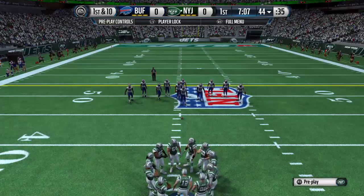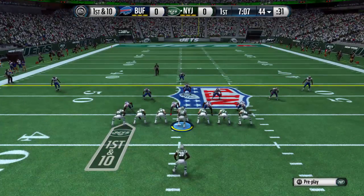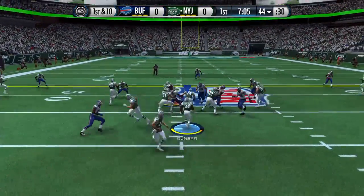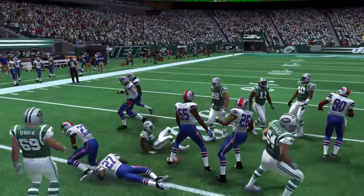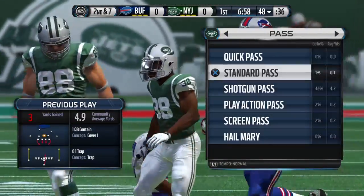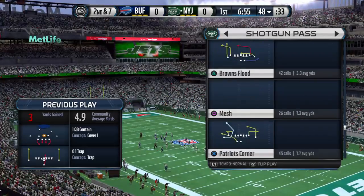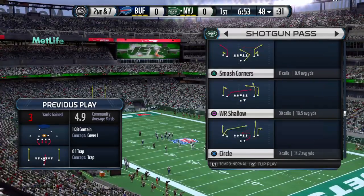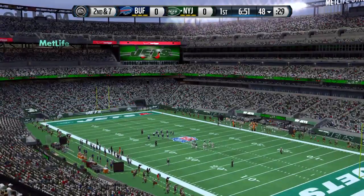First down, offense readying for the snap. Here's the handoff. Williams in on the tackle. Here's our look at the Jets' offensive lineup. One of the strengths of this offense this year — its ability to convert on third down. One of the best in the league.